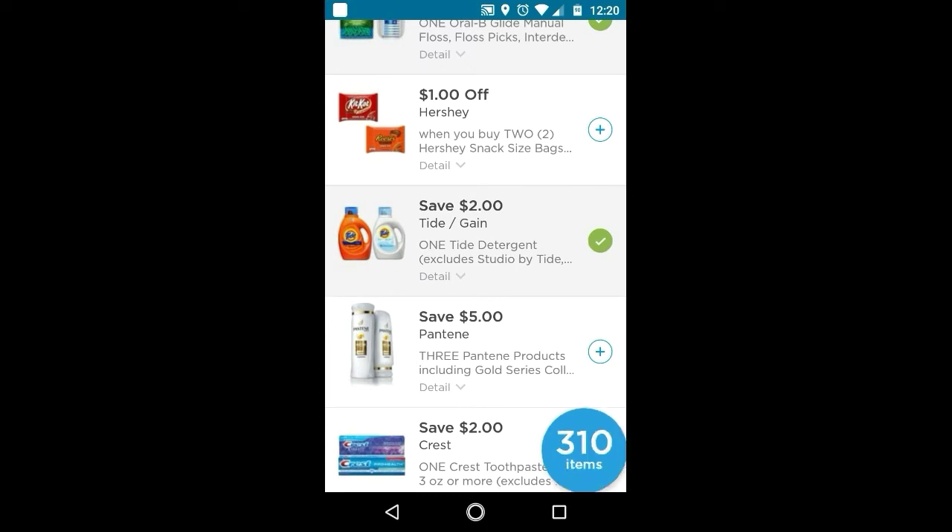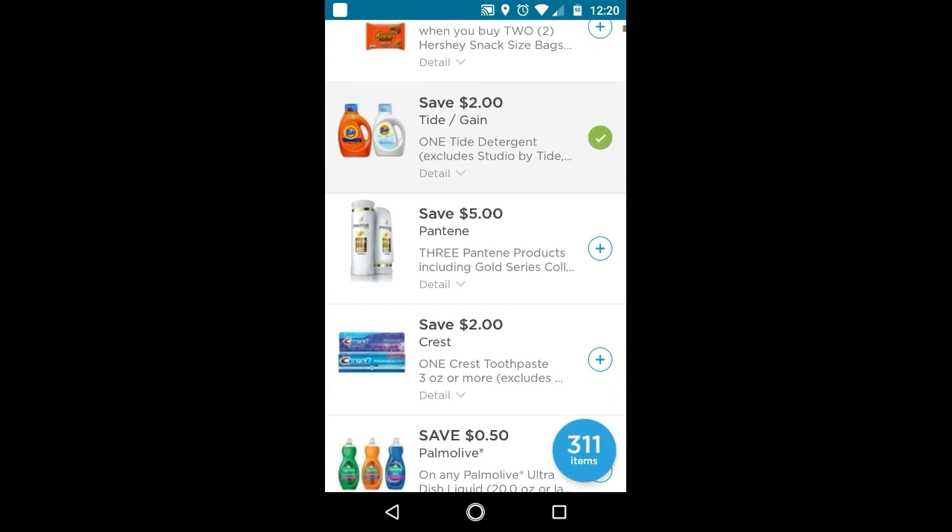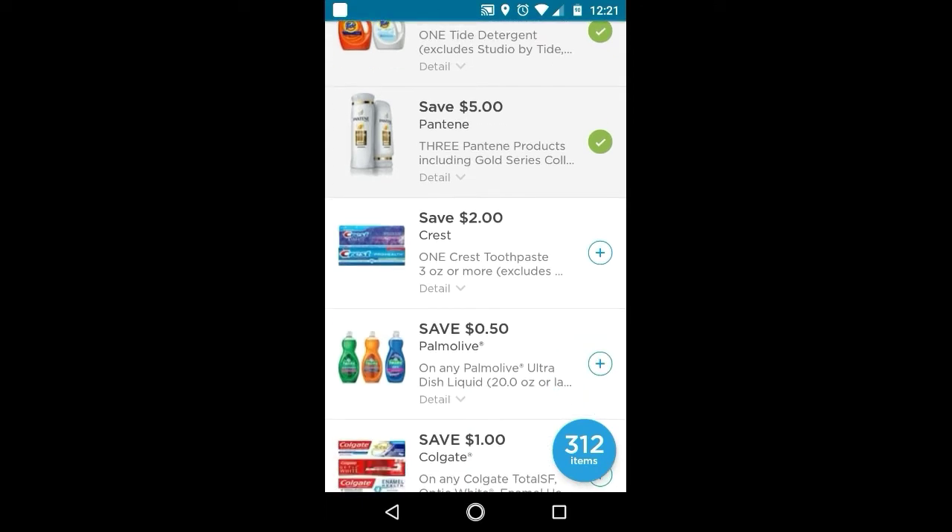This one is a good one to use in that spend $20 get 5,000 points scenario. This is the one I was expecting — the $5 off three. It's also good to use in the spend $20 get 5,000 scenario. The Crest toothpaste — this is a good one, especially if you have used a lot of your high-value ones.